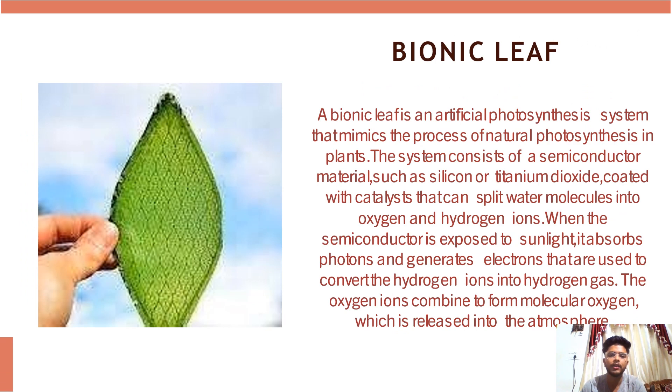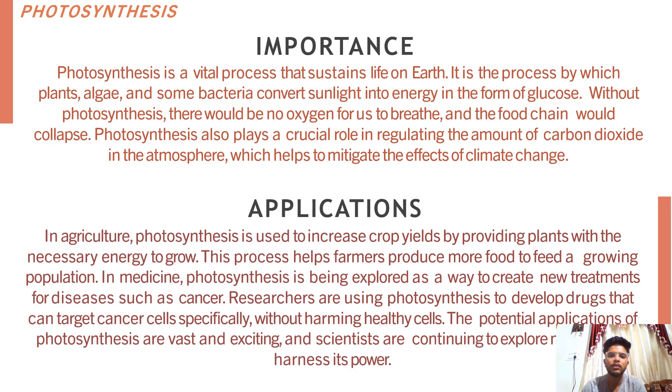So what is a bionic leaf? A bionic leaf is a revolutionary technology that combines the power of photosynthesis and photovoltaic cells so as to produce energy. It was first developed by scientists at Harvard University in 2016 and has been hailed as a potential solution to our energy crisis. The process starts with photosynthesis where a catalyst splits water molecules into oxygen and hydrogen ions. These hydrogen ions are then used by bacteria to produce biomass which can be converted into fuel or other useful chemicals, while the oxygen is released back into the atmosphere. Photovoltaic cells capture the sunlight needed for photosynthesis and convert it into electricity which powers the entire process.